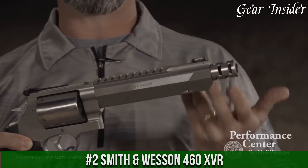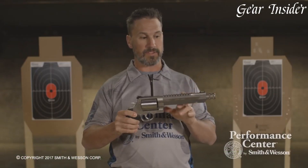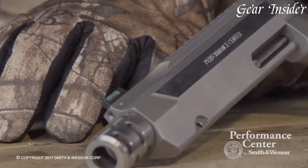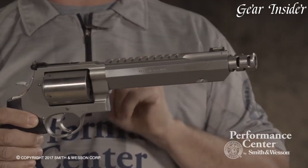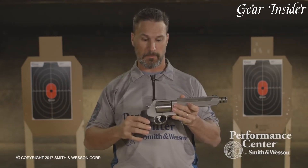Number 2: Smith & Wesson 460 XVR — a true powerhouse in the realm of handguns. Chambered in .460 S&W Magnum, this firearm pushes the boundaries of what a handgun can achieve. With its massive stopping power, it's ideal for big-game hunting or as a backup in bear country. The X-frame design, reinforced to handle high-pressure rounds, ensures durability and accuracy. The versatile five-shot cylinder accommodates .460 S&W Magnum, .454 Casull, and .45 Colt ammunition, providing adaptability in various scenarios.